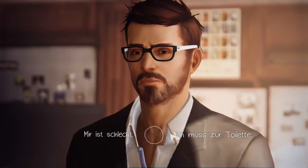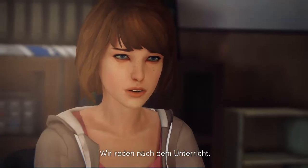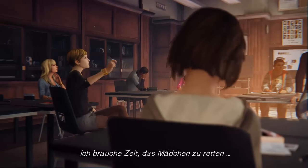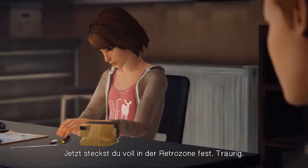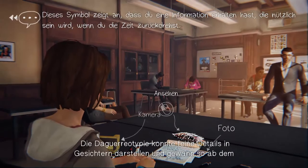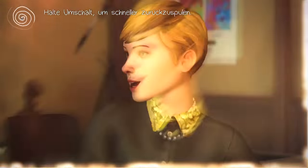Max tries twice to be excused to use the bathroom, but Jefferson refuses to let her go easily. 'Nice try, Max — you're not going to get away that easy. We can talk more after class.' Max is frustrated: 'Jefferson wants to keep me after class and I need time to save that girl.' She tries multiple approaches and eventually realizes there's only one way around this.